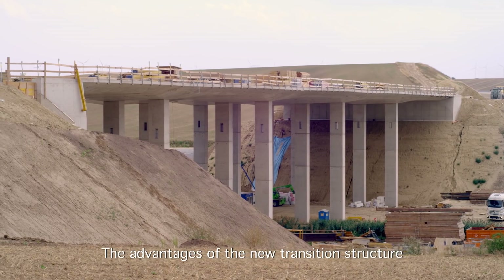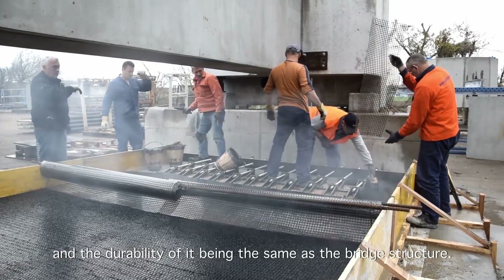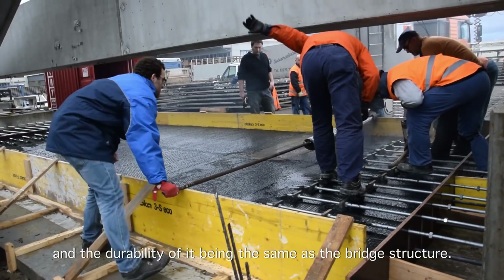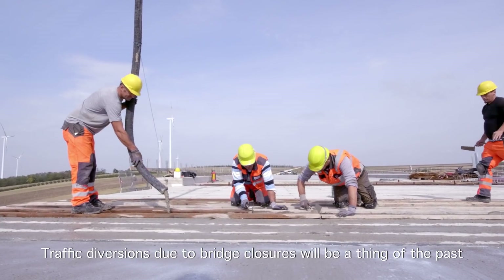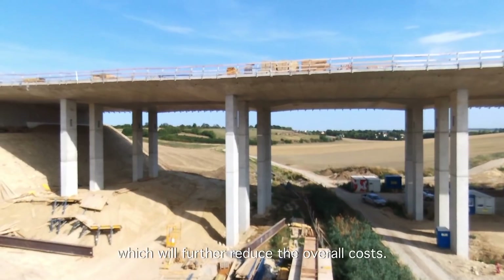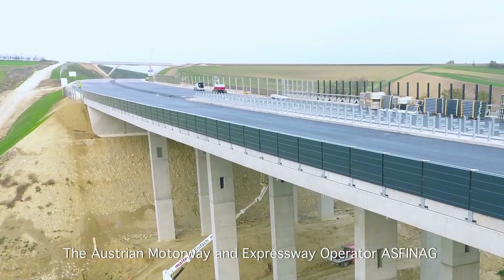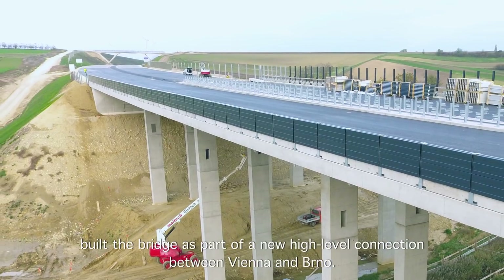The advantages of the new transition structure are the smoother passage onto the bridge and the durability of it being the same as the bridge structure. Traffic diversions due to bridge closures will be a thing of the past, which will further reduce the overall costs. The Austrian motorway and expressway operator ASFINAG built the bridge as part of a new high-level connection between Vienna and Brno.